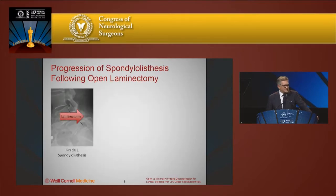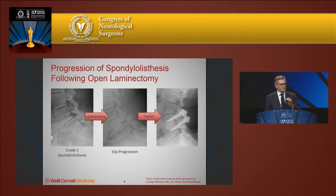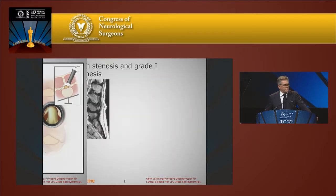The concern is that if you do a decompressive laminectomy, this may lead to progression of the slip, instability, more pain, and more symptoms that may eventually require a fusion operation. The question is: if you are able to perform an effective decompression through a less invasive approach by preserving a lot of the anatomical structures, are you able to do a decompression without having to do a fusion?